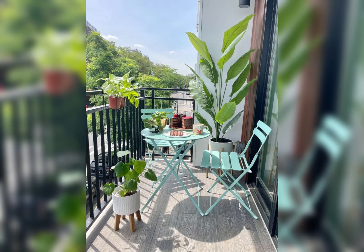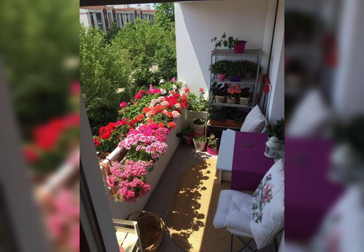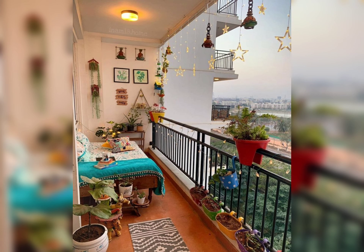Bring nature into your small balcony with vertical gardens. Use hanging planters, small mounted shelves, or railing planters to make the most of your vertical space. Choose low-maintenance plants that thrive in your climate, adding a touch of greenery to your outdoor space.